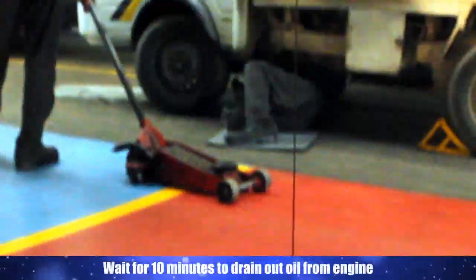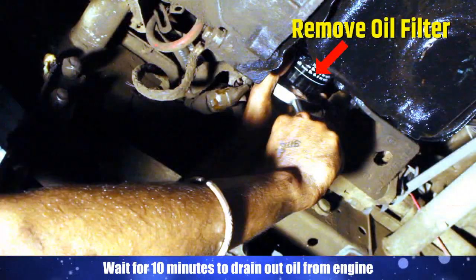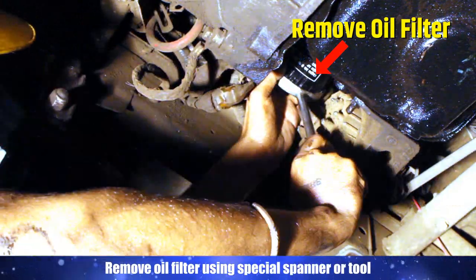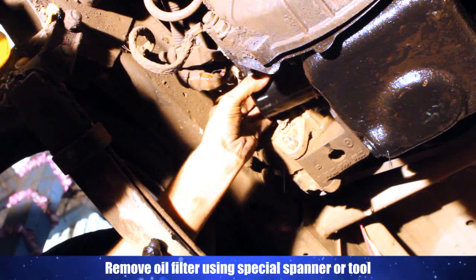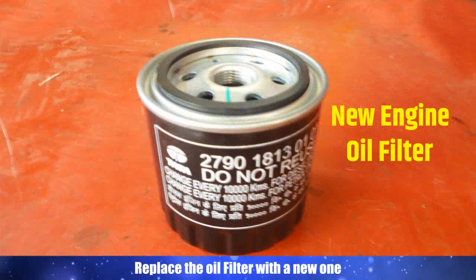Wait for 10 minutes to drain out oil from the engine. Remove the oil filter using a special spanner or tool. Replace the oil filter with a new one.